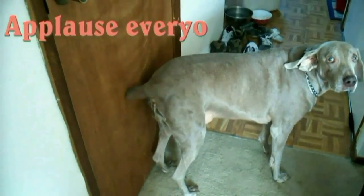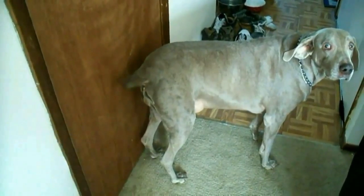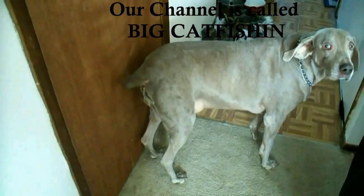Contact — bye-bye fishy. I'm just clapping because it's over. Well, that's our show everybody. Thanks for watching the Back Porch Fishing Show. You can find us on YouTube.